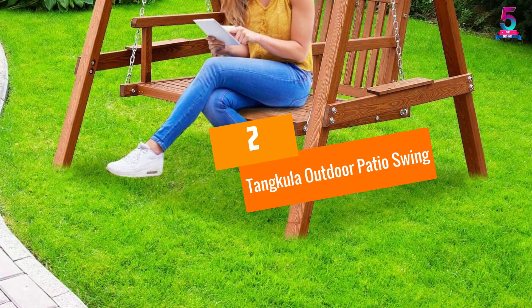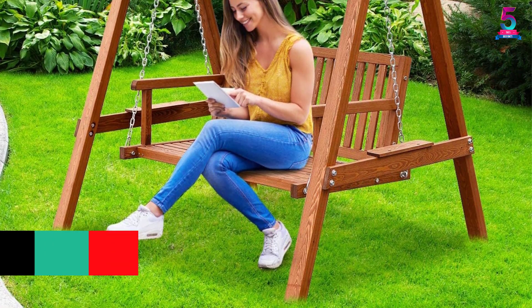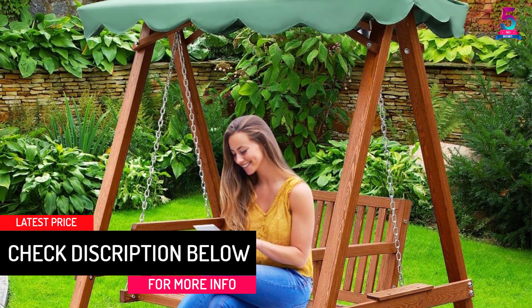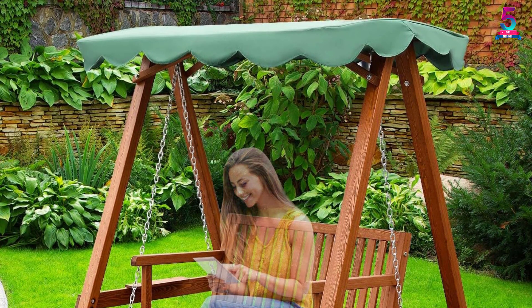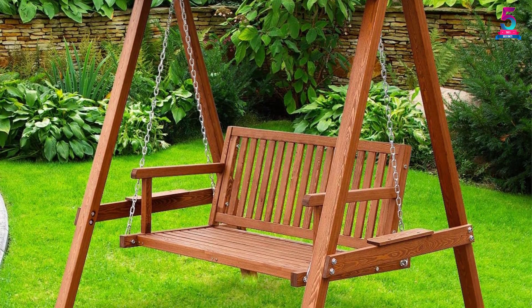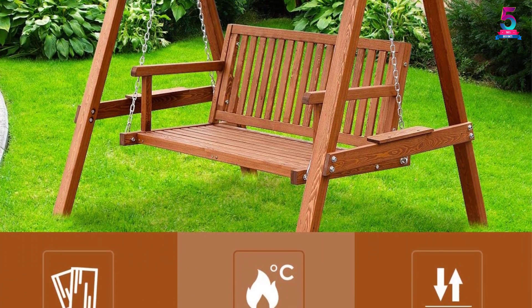At Number 2: Tangkula Outdoor Patio Swing. With the beautiful design, this patio swing can fit any setting, whether by the pool or in the garden. A lot of thought has been given to the design — it has a triangular structure. As a result, it not only provides strength to the structure but makes the swing even more durable. With the help of four strong reinforced chains, the swing is able to carry a good load effortlessly.